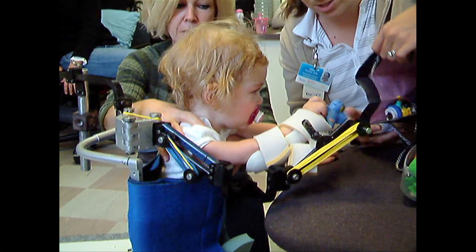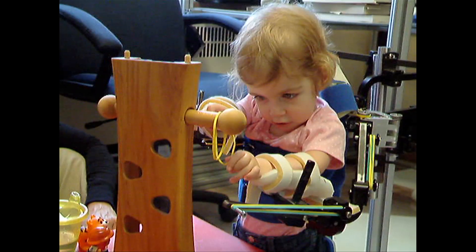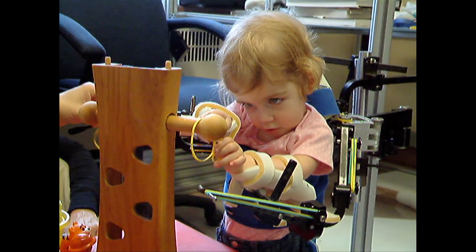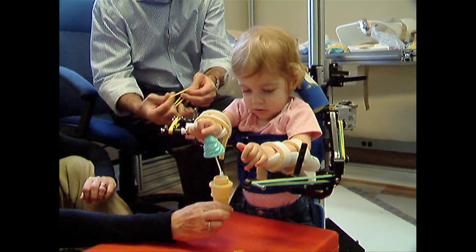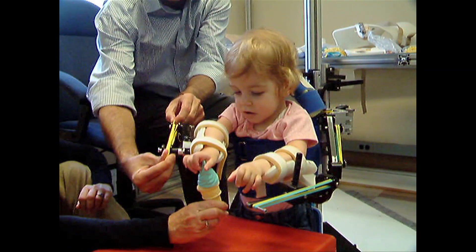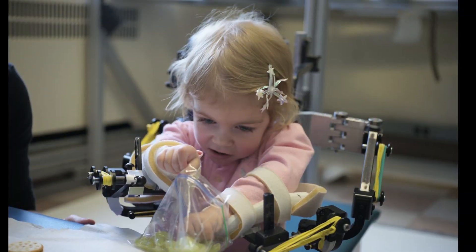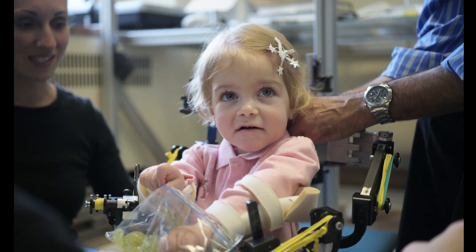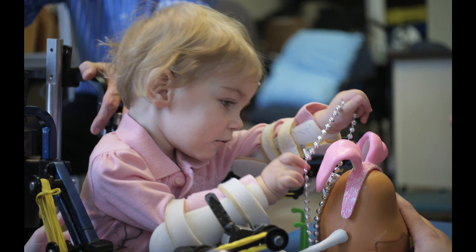We ended up in Tarek and Whitney's workshop. The WREX was attached to a stand and she was able to put her arms into the WREX and for the first time be able to lift her hand up towards her mouth. She just started throwing her hands around and playing. We were bringing candy up for her to eat and bringing toys up there — it was so fun to see her play.